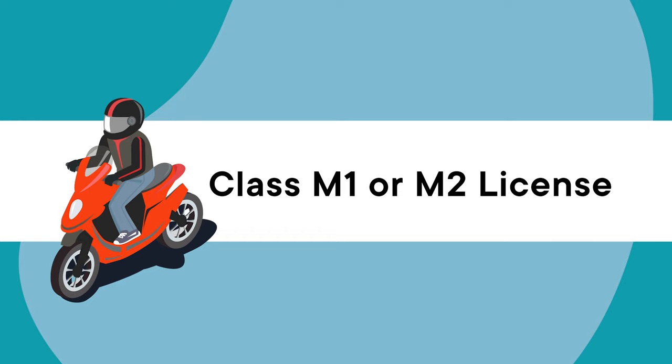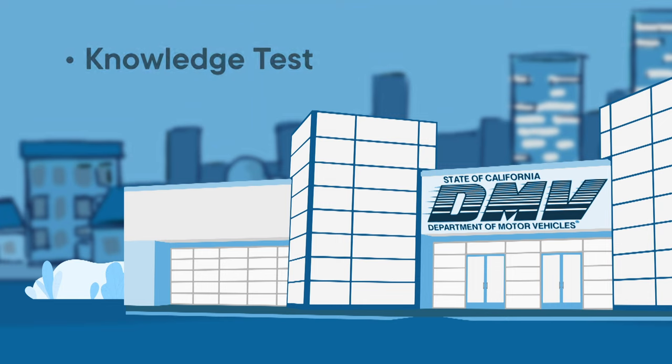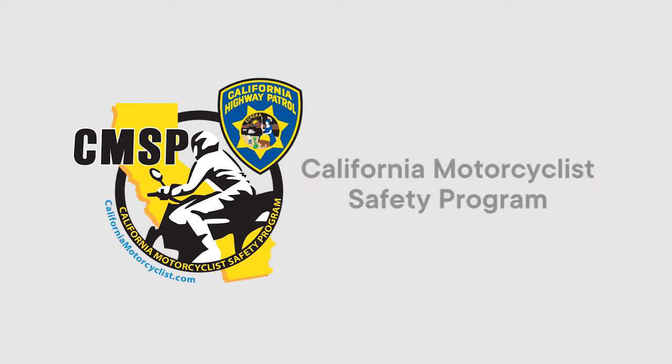If you want to ride a motorcycle on California roads and highways, you need to have a Class M1 or M2 motorcycle driver's license. To get one, you must first pass the Motorcycle Knowledge Test, then schedule a driving test at a DMV office. You can also satisfy the driving test requirement by completing a California Highway Patrol-approved California Motorcyclist Safety Program training course.